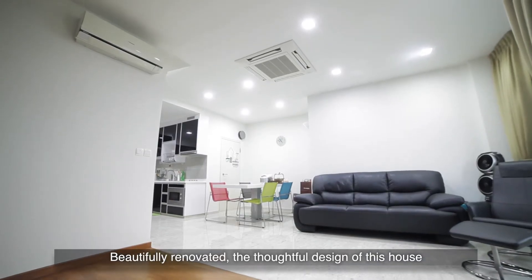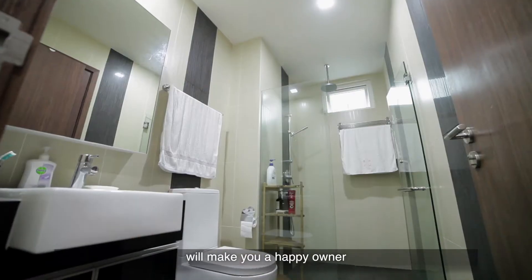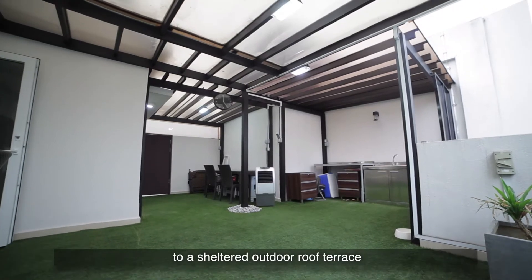Beautifully renovated, the thoughtful design of this house will make you a happy owner. Upstairs, the entire space is well integrated with rooms offering easy access to a sheltered outdoor roof terrace.